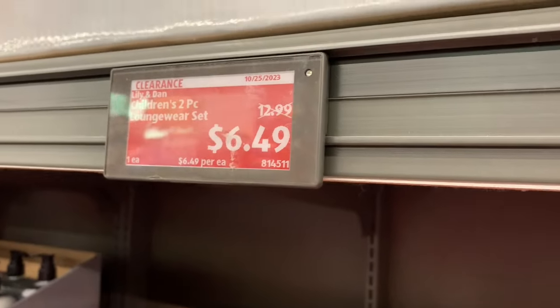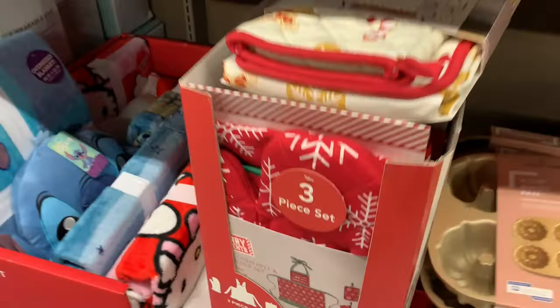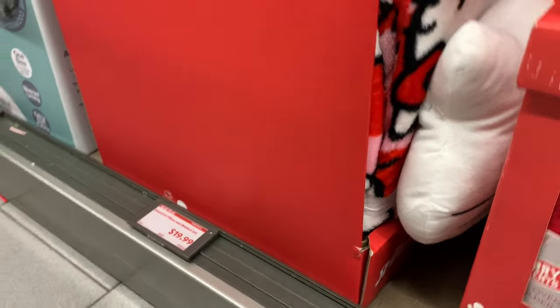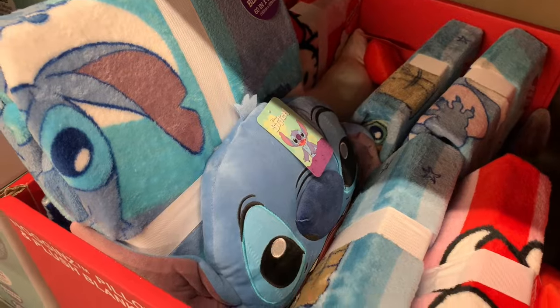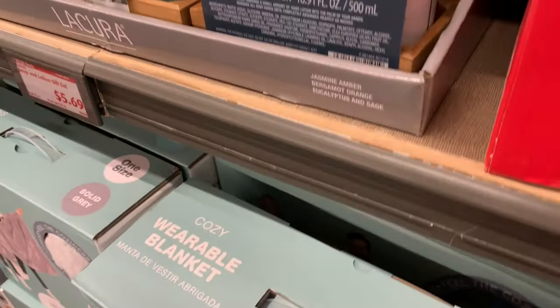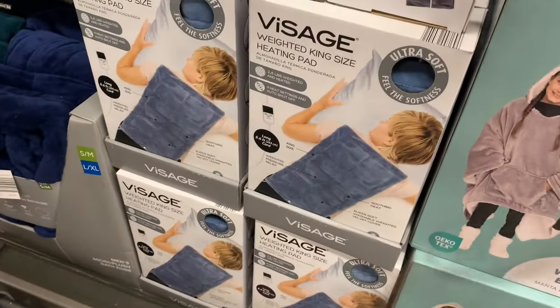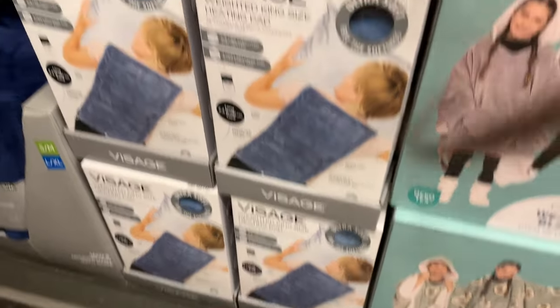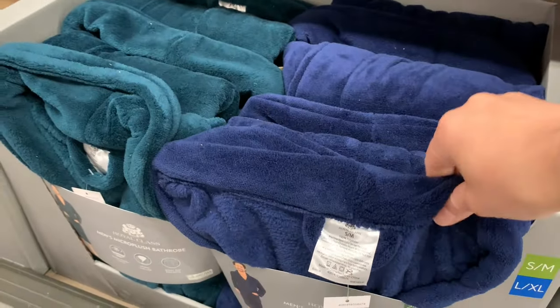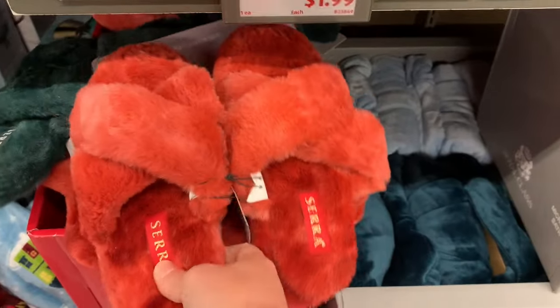Toddler lounge sets marked down to $6.49 with a variety up here. Soap and lotion gift sets for $5.69, different scents. An apron with oven mitt and pot holder set for $6.99. Character pillows and blanket sets for $19.99 — looks like they have Star Wars, Lilo and Stitch, Hello Kitty. The cozy wearable blanket — they've got adult and children's, both $14.99. Weighted king size heating pad for $19.99. Well, that sounds good right about now. Got men's plush bath robes. They also have these slippers, but I don't see a price for them.